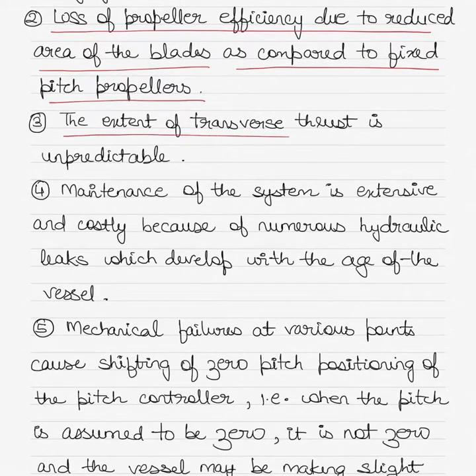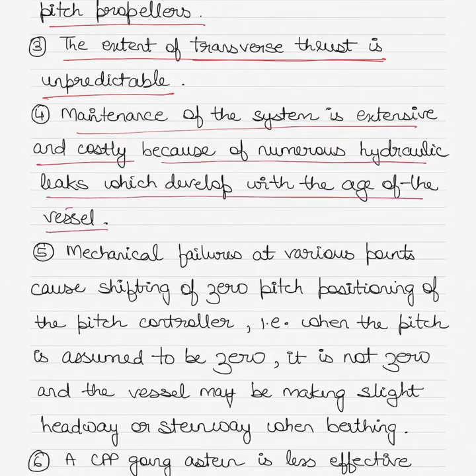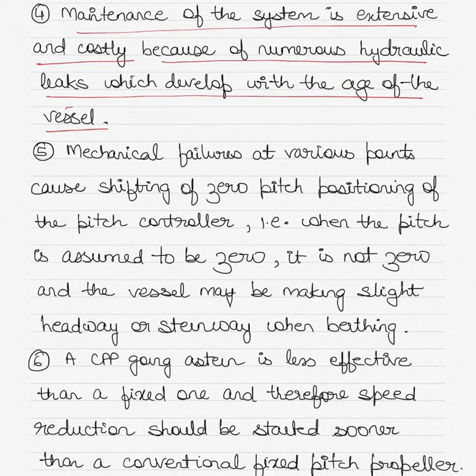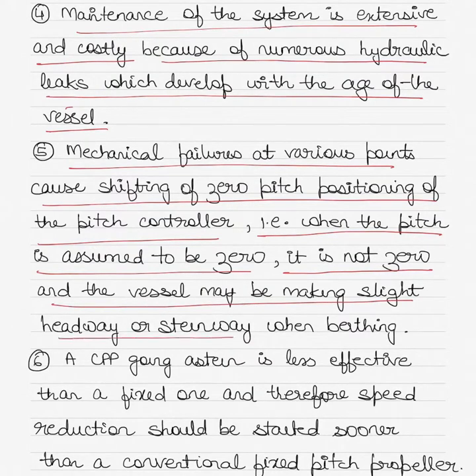The disadvantages of a CPP vessel are: a large boss is required to house the pitch-rate changing mechanism; there is loss of propeller efficiency due to reduced blade area compared to fixed pitch propellers; the extent of transverse thrust is unpredictable; maintenance is expensive and extensive due to numerous hydraulic leaks which develop with age; and mechanical failures can cause shifting of zero pitch positioning — meaning when the pitch is assumed to be zero it is not actually zero, and the vessel may be making slight headway or sternway when berthing.